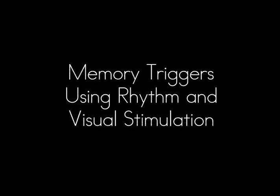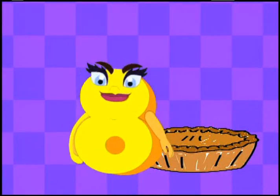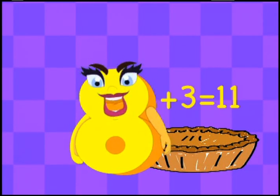Six, six, six, six, six, six, six, six, six. Add three teaspoons of bleep-lop. Eight plus three is eleven. Eight plus three is eleven. Eight plus three is eleven.